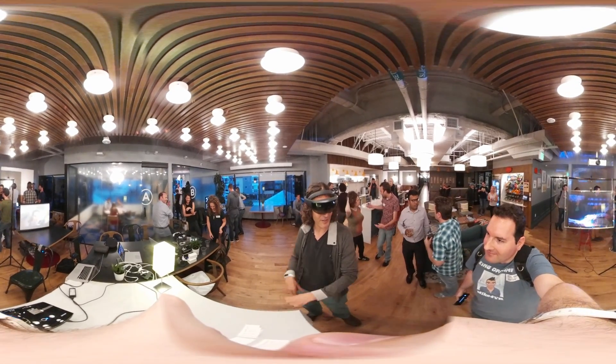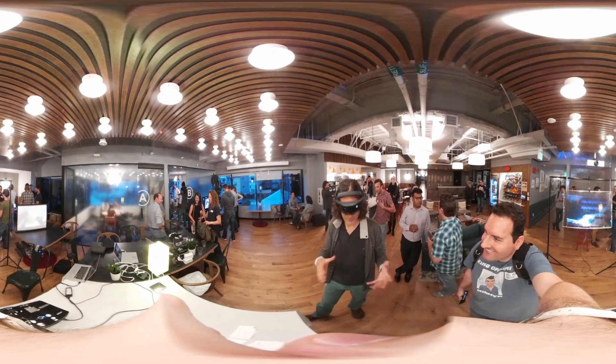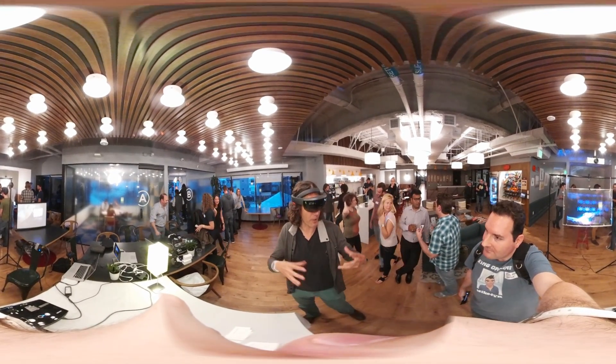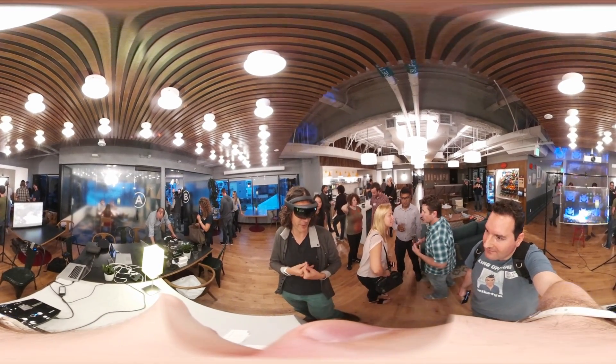And then you can customize it. This is a whole visual edition of objects that don't exist yet, but they make this in the future, and you're going to get a real sense of the dish.